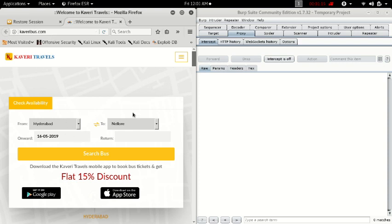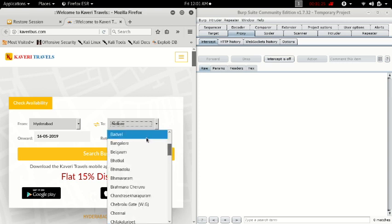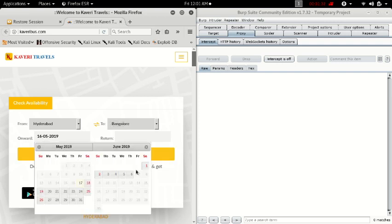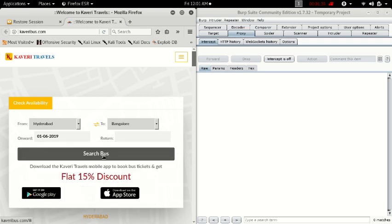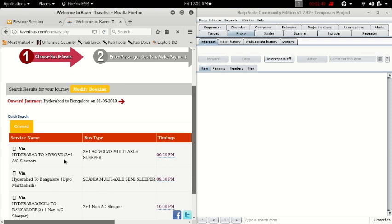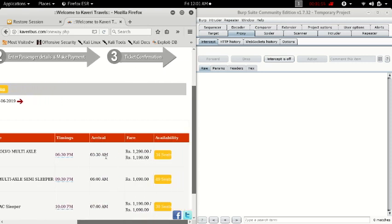This is the website I'm going to show the trick on. I'm going to book a ticket from Hyderabad to Bangalore, on June 1st, one-way trip. I'll search for the bus. We have a Volvo — okay it's a Volvo, actually it's not, but okay. It departs at 3:30 AM. I'm going to pick the first one and click book.